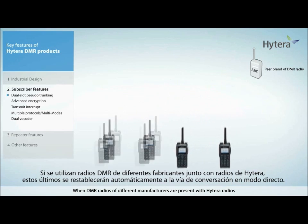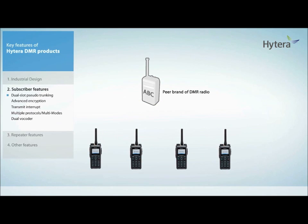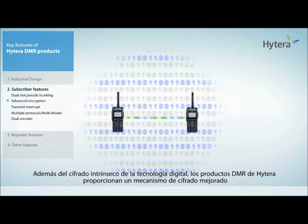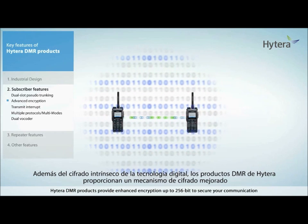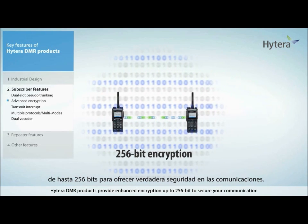When DMR radios of different manufacturers are present with Hytera radios, Hytera radios will automatically revert back to single direct mode talk path. Besides the intrinsic encryption of the digital technology, Hytera DMR products provide enhanced encryption up to 256-bit to secure your communication.